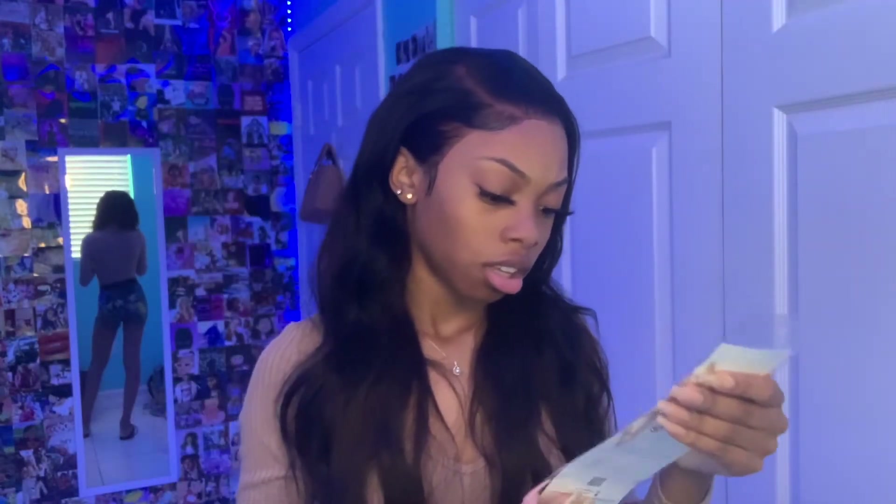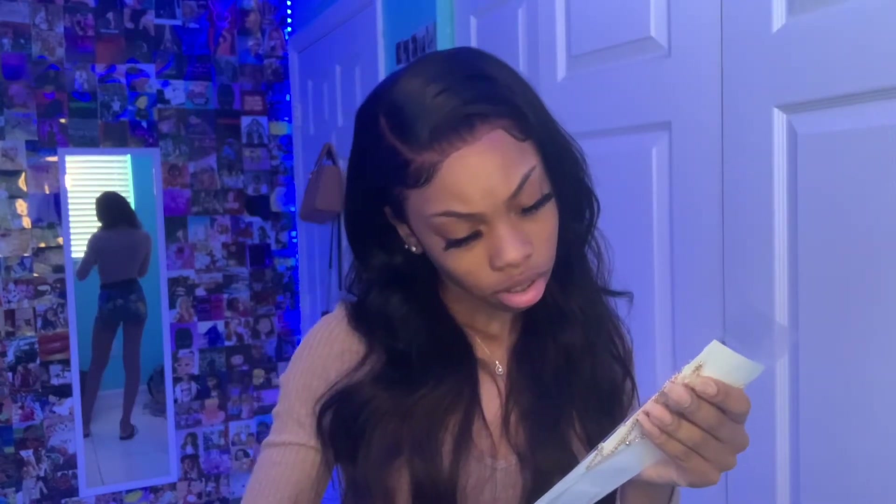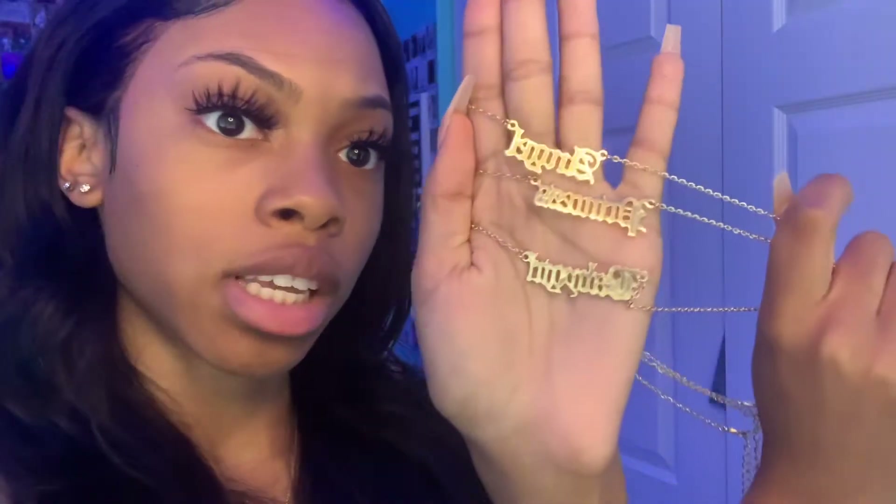The next accessory I have is these necklaces. It has different names — I don't know if you can see it, but the first one says 'Angel,' the second one says 'Princess,' and the last one says 'Baby Girl.' It's a set.